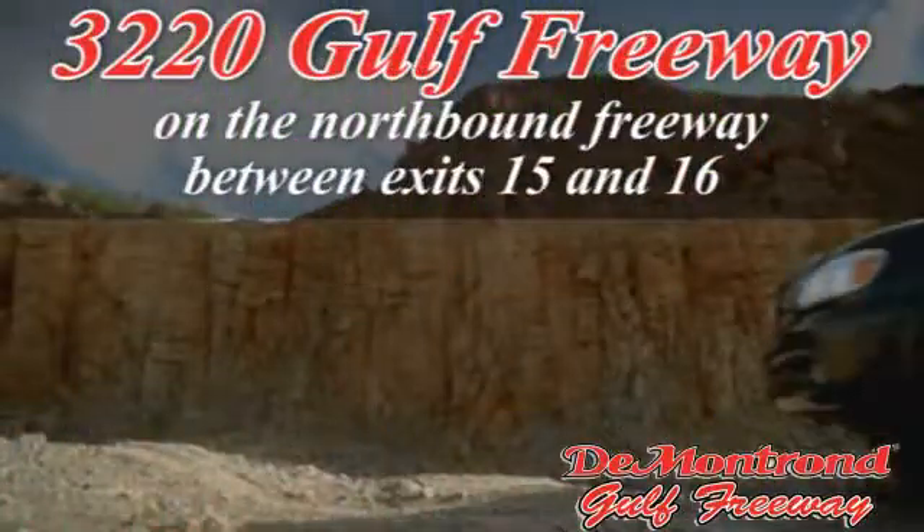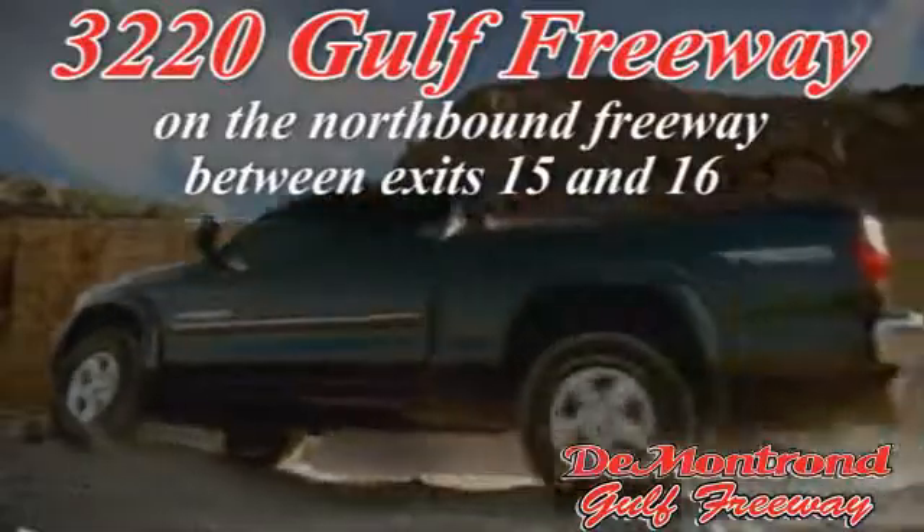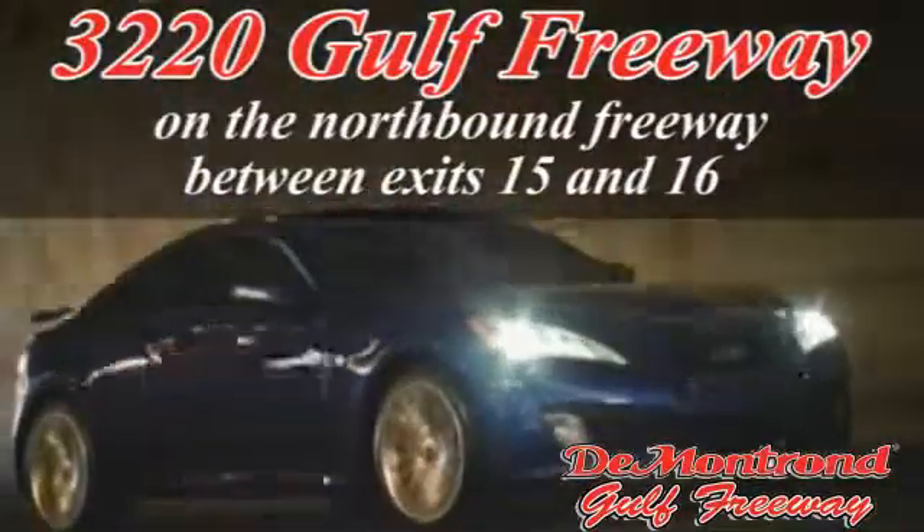True peace of mind forever. Conveniently located just south of Houston, at 3220 Gulf Freeway on 45 toward Galveston.